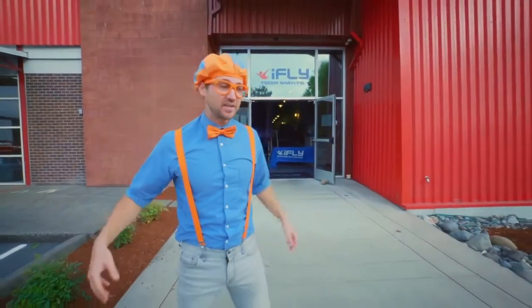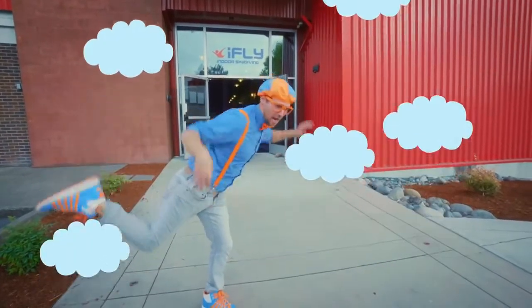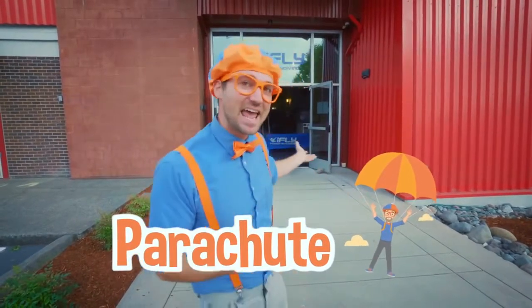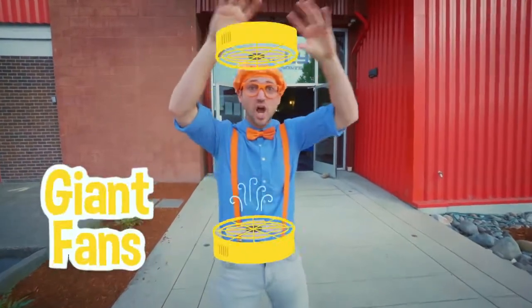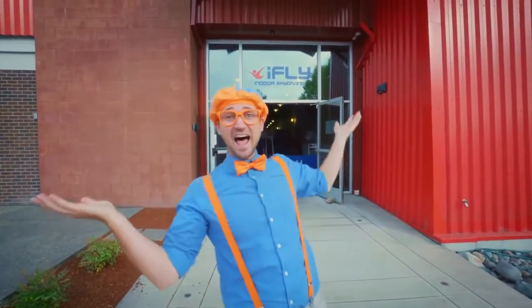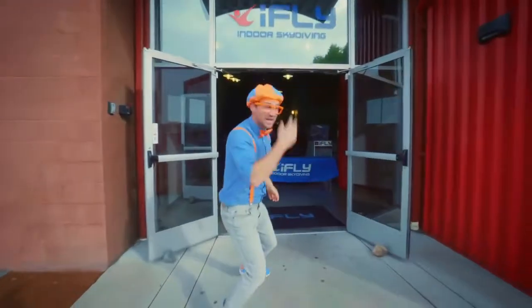Normal skydiving is when you jump out of a plane — I'm so scared! And then you pull out your parachute and go to the ground. But today we get to skydive inside. Yeah, there's some giant fans that push air and pull air up. And then you're right here, and then you're flying! Yeah, I am so excited. Let's go!